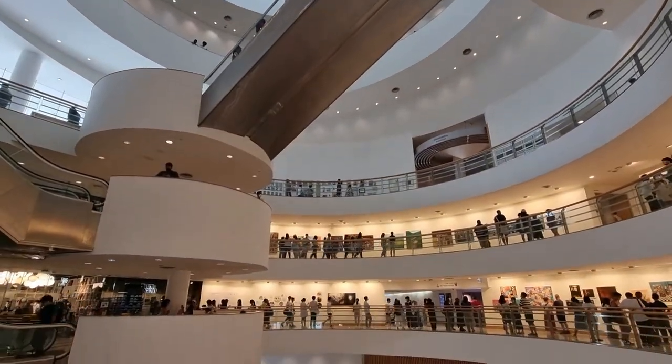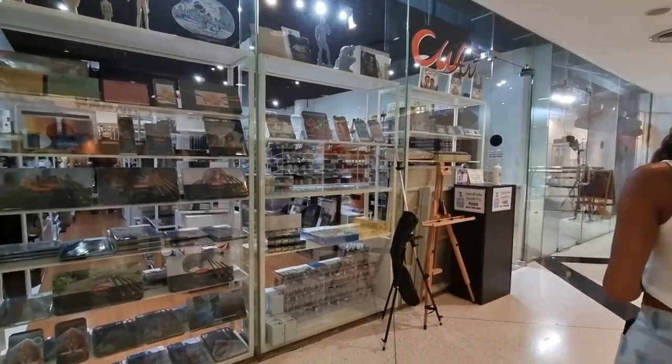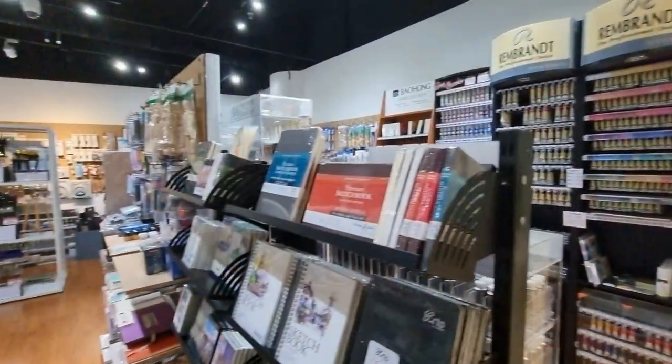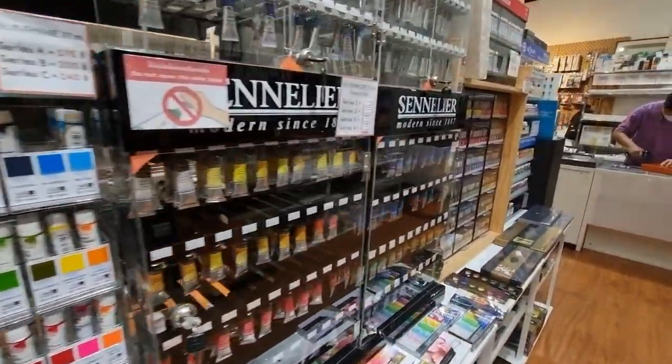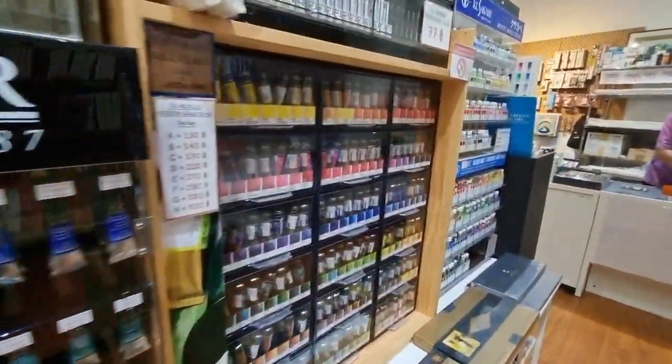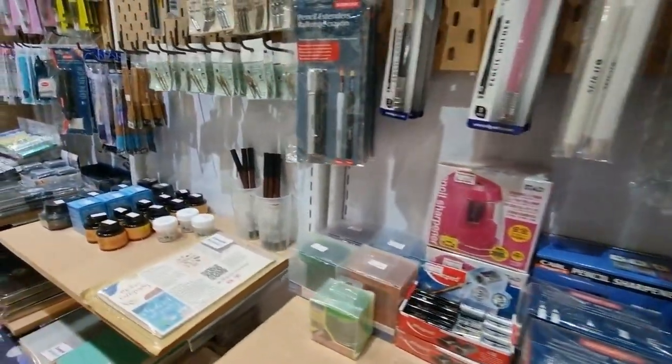CW Art is located at Bangkok Art and Culture Center along Rama 1 Road, just across the MBK mall. It's a small shop but has lots of great artist-grade materials like Holbein, Rembrandt, and more. And of course they have the Thai brand Silpa Corn.